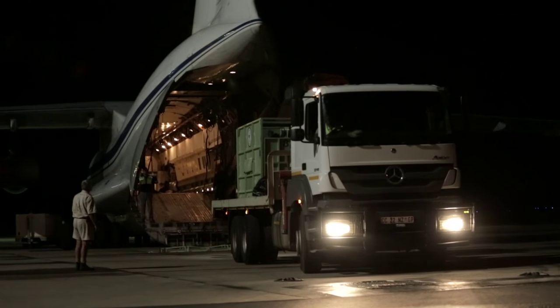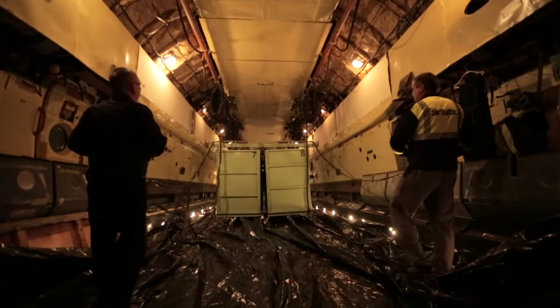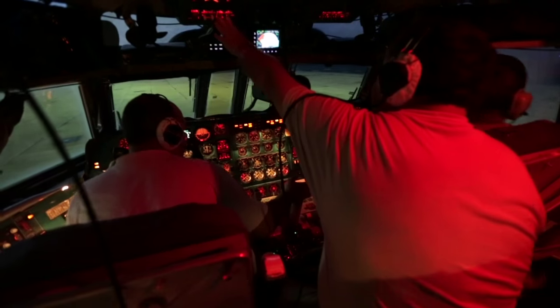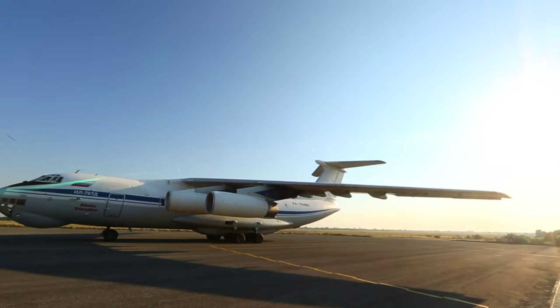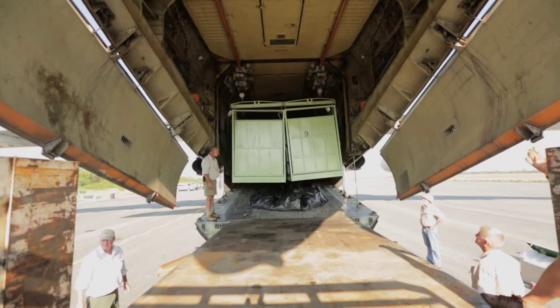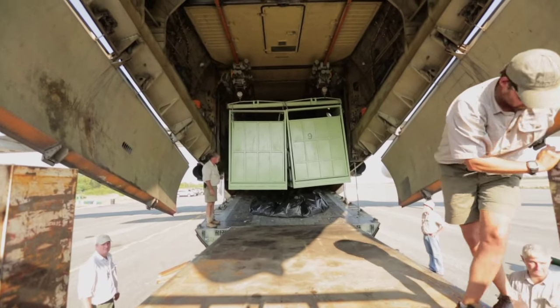This is a massive exercise — moving ten rhinos at a time isn't easy. We decided to move them by air in a Russian-made Ilyushin 76 to reduce the security risk and to reduce the stress to the rhinos. It's the largest plane ever to land here, carrying the largest number of rhinos in one aircraft, and the start of the largest airlift of these animals ever.